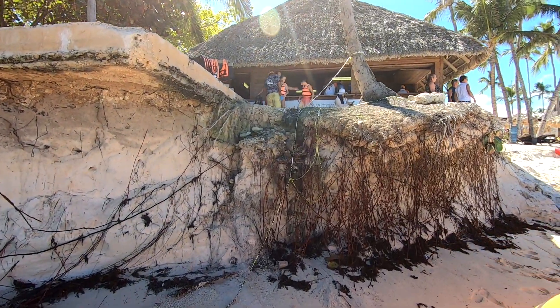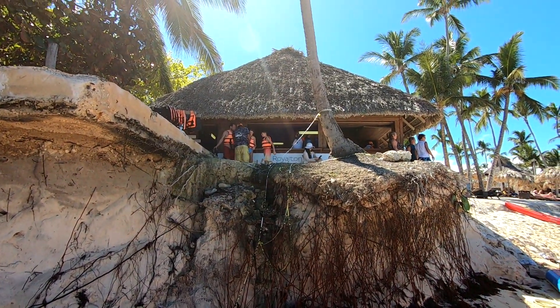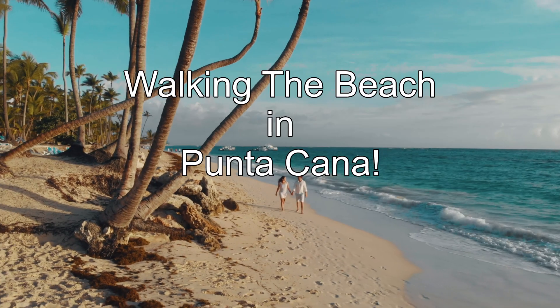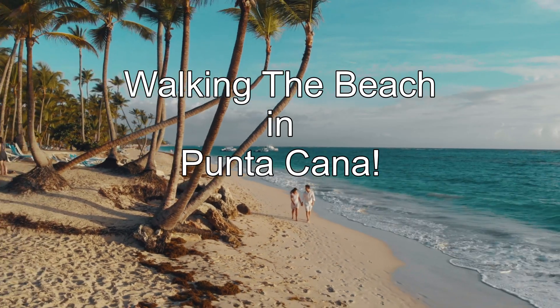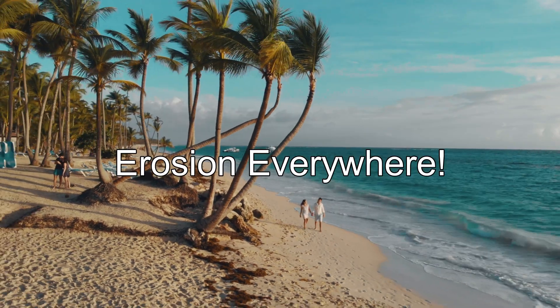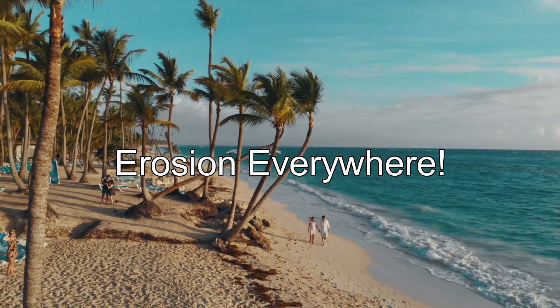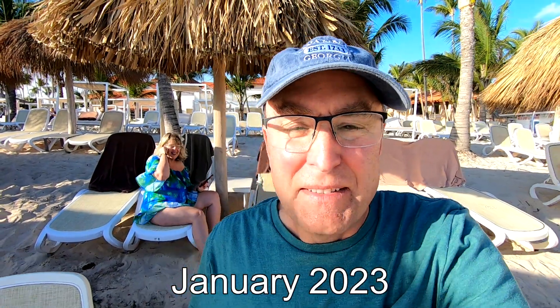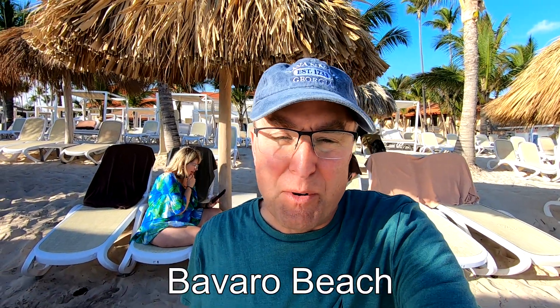That concrete slab is going to fall into the ocean. Good morning — today we're coming to you from Bavaro Beach where the Majestic Mirage is, and in this video we're going to show you what the beach looks like now.